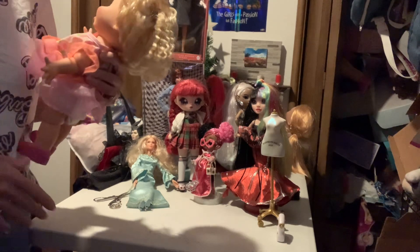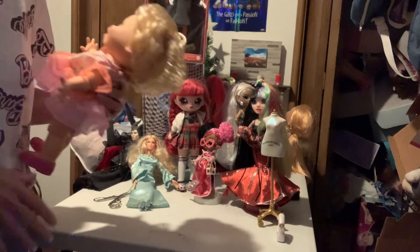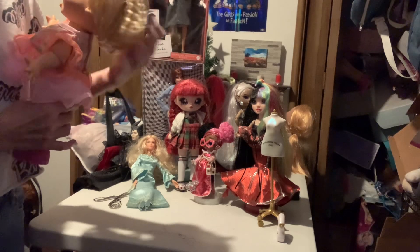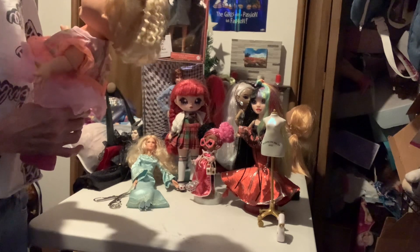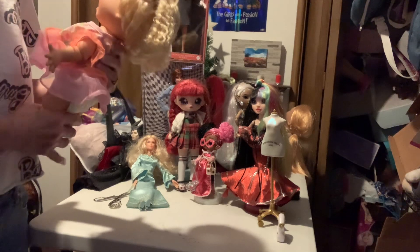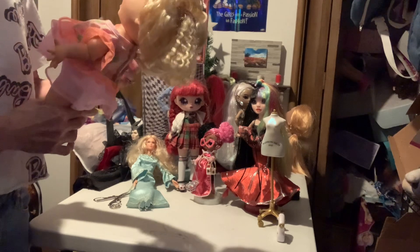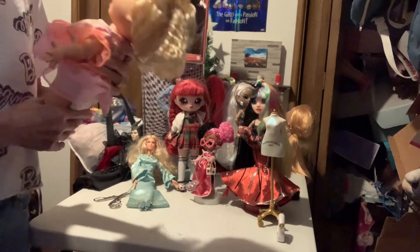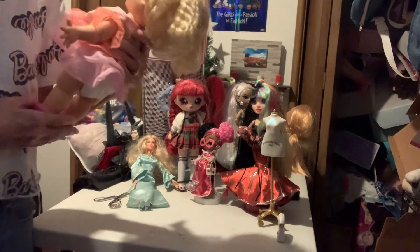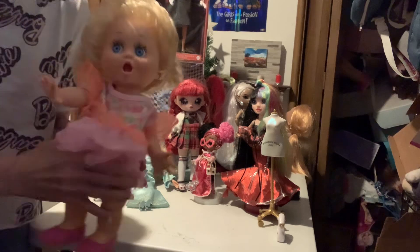I got her home, gave her a bath, and I've just been kind of putting her together, because she came with no part of an outfit or anything and she needed cleaning up. But she cleaned up really well — she's in really good condition, except she needed a little cleaning, just a few little dirty spots.